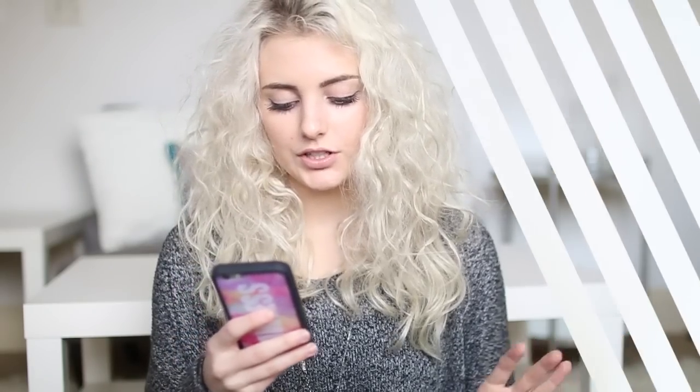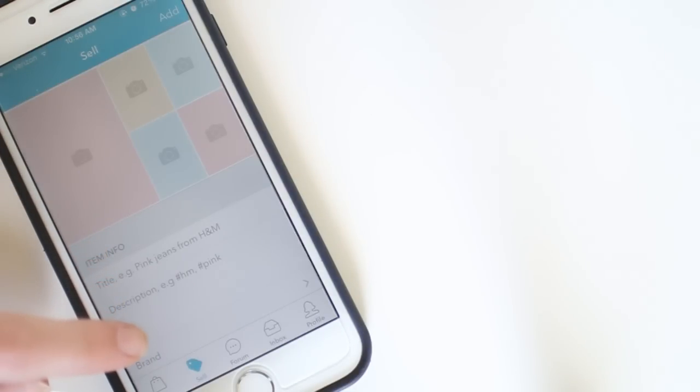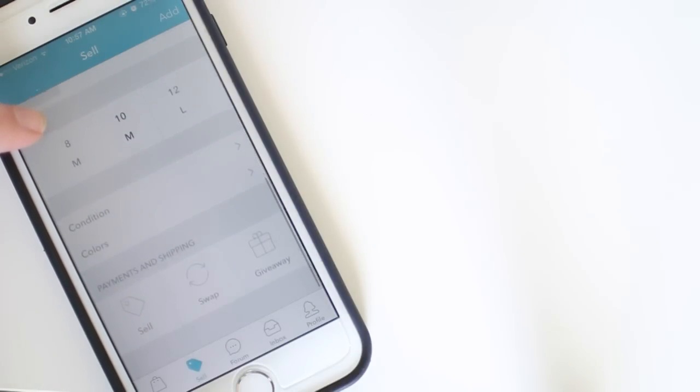My first exciting app is Vinted. Vinted is an app that lets you sell your clothes and different items that you don't want to wear anymore, and it's super easy to use. You literally just click the sell button, upload a picture, and then fill in the title, description, brand, category, size, condition, and colors. You can also say if you want to sell it or swap it.